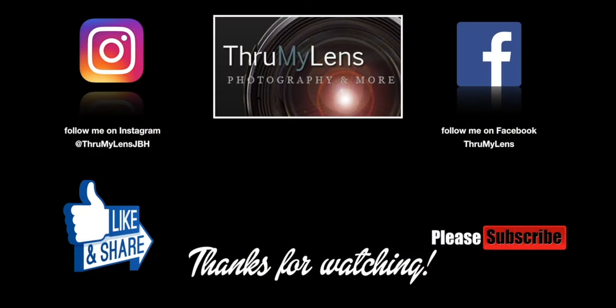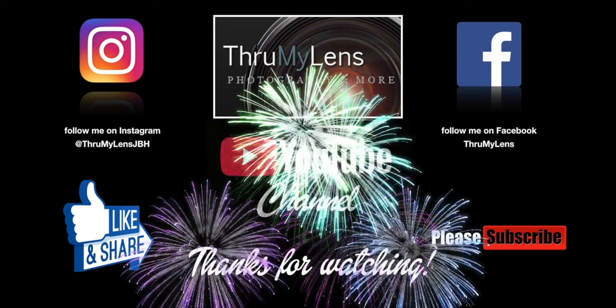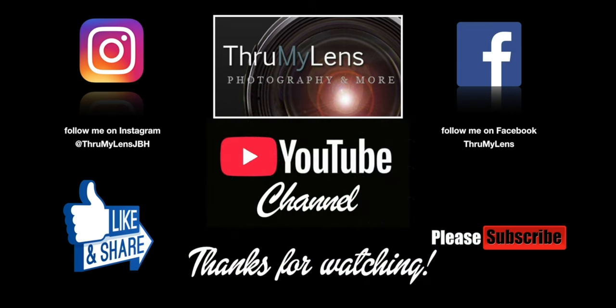Hope you've enjoyed this production from the Through My Lens YouTube channel. If you did, please click on the like button and do share the video on social media. If you'd like to see more content like it, please do subscribe to the channel, follow me on Instagram and Facebook, and do check out Through My Lens at www.throughmylens.org.